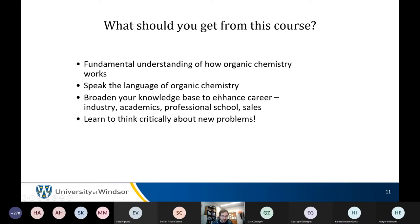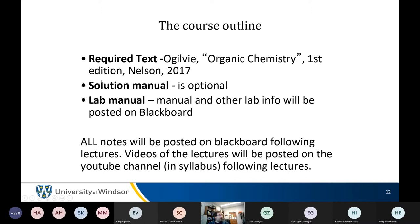Please read the syllabus — it was done well this time. The second edition is absolutely necessary. Lab manual and everything is on Blackboard. All notes will be posted on YouTube after each lecture and also on Blackboard.